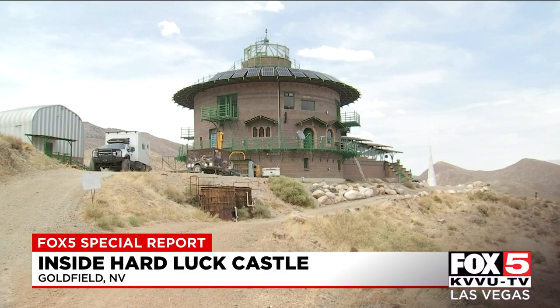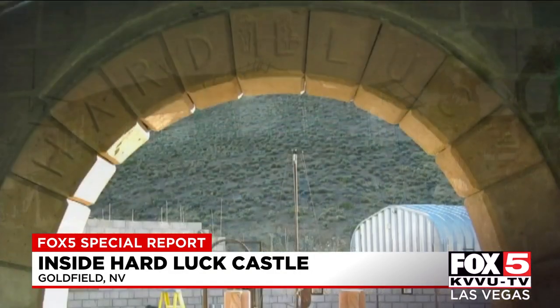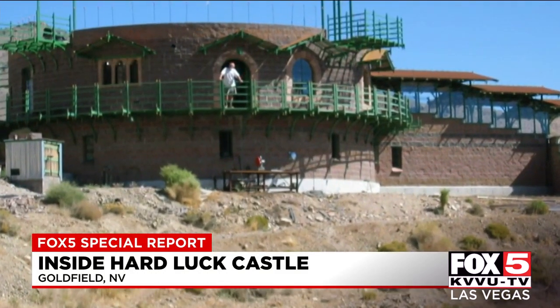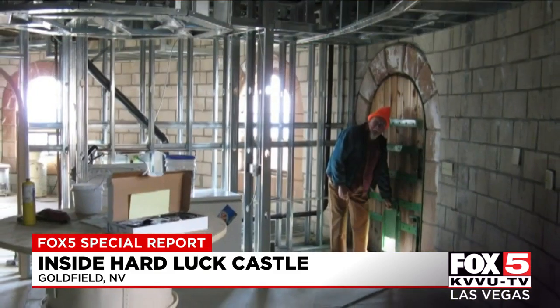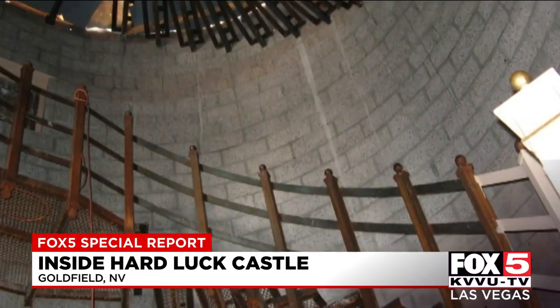It took me a couple of years to put the roads and water system in, with the water tank and all that. I realized the worst thing you could build would be wood in this desert, so that's why I built it all with cement, concrete, glass, and steel — the only things that really hold up in the desert.